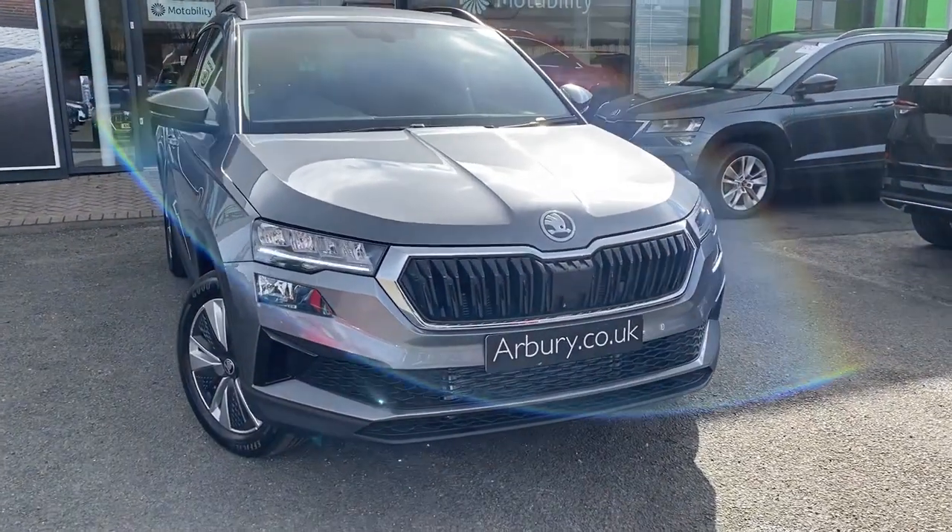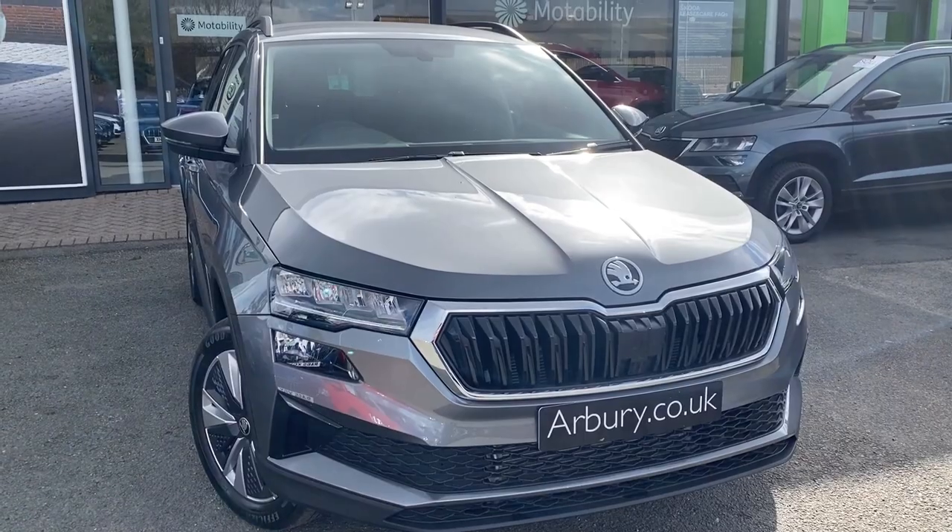At the front, you've got this gorgeous black grille with chrome surrounding, and you've got your LED headlights with LED daytime running lights.